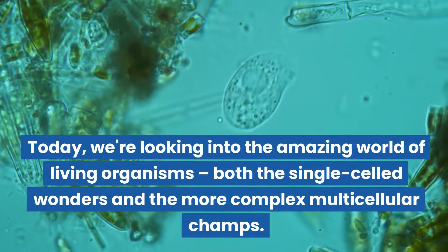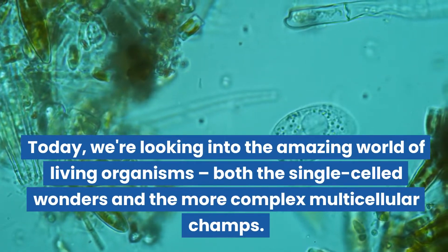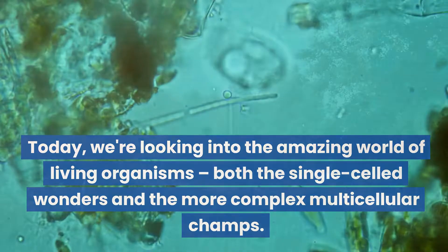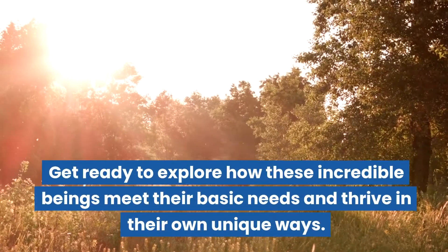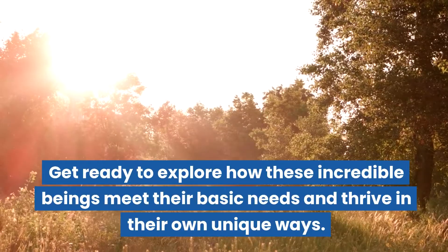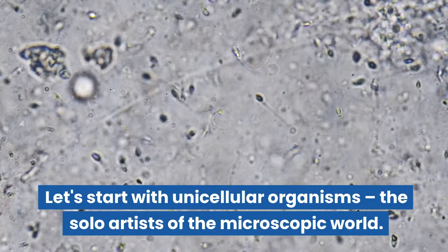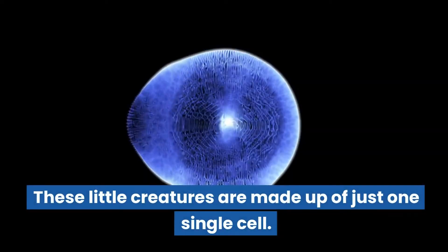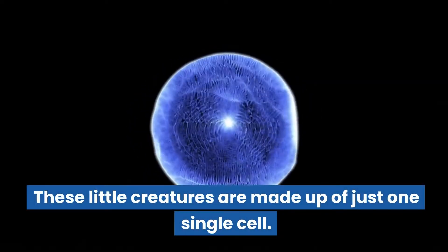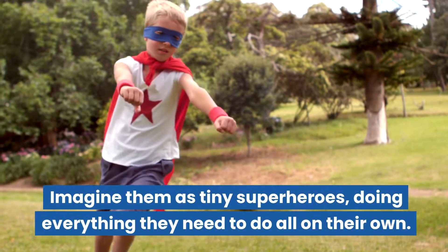Today we're looking into the amazing world of living organisms, both the single-celled wonders and the more complex multicellular champs. Get ready to explore how these incredible beings meet their basic needs and thrive in their own unique ways. Let's start with unicellular organisms, the solo artists of the microscopic world. These little creatures are made up of just one single cell — tiny superheroes doing everything they need to do all on their own.